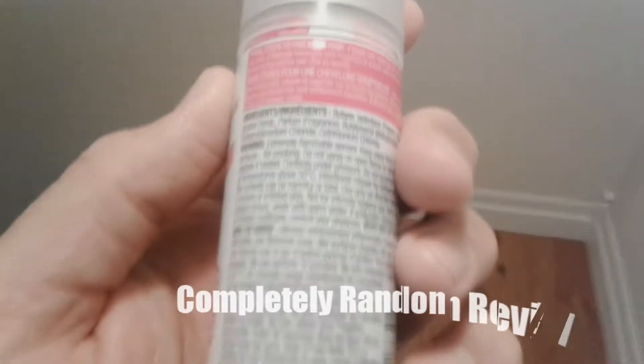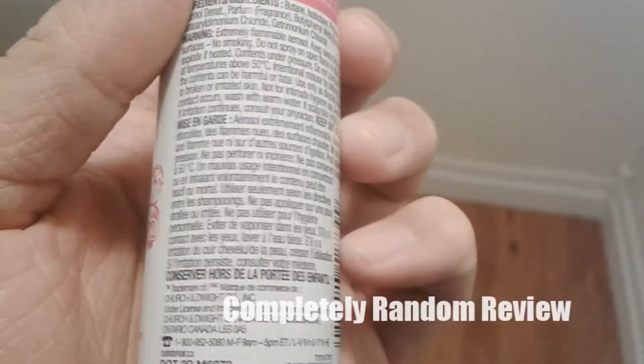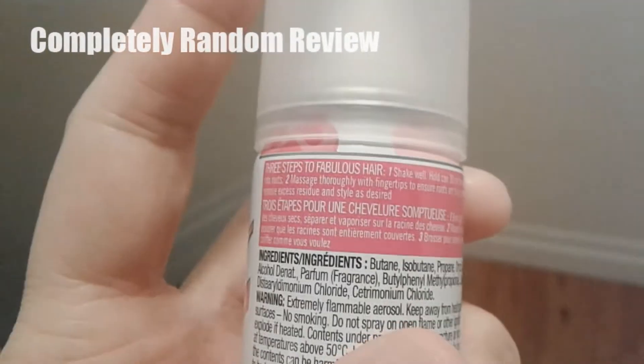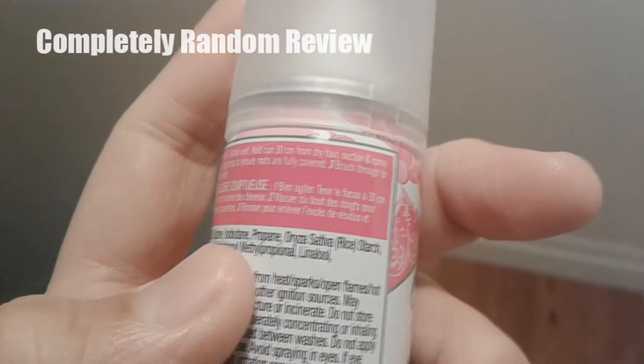You follow the instructions — unlike me, I just do stuff randomly. So yeah: shake well, hold 30 cm from dry hair and spray, massage thoroughly with fingertips to ensure you're fully covered.